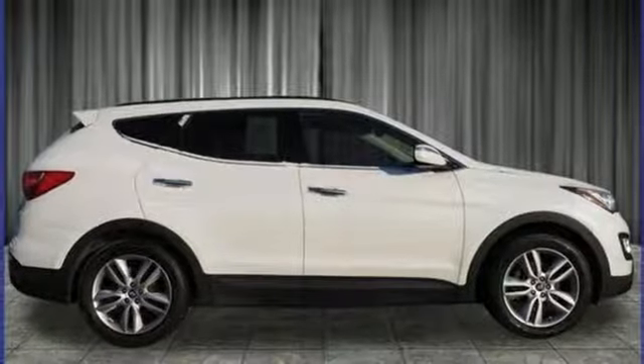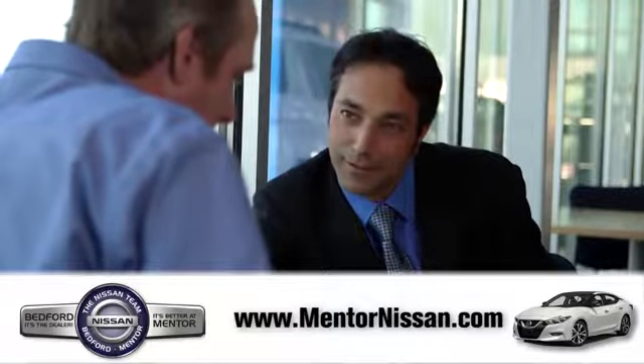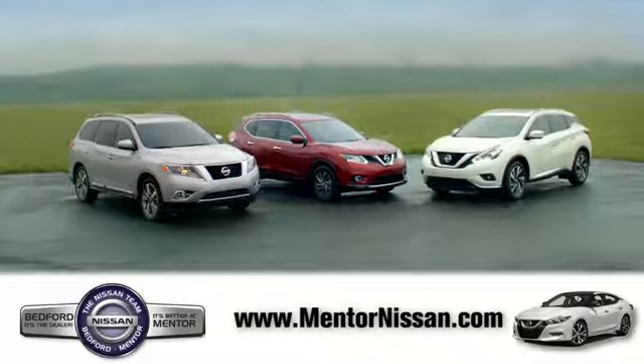Experience it for yourself today. Welcome to Mentor Nissan, where we've devoted ourselves to helping and serving our customers to the best of our ability. Come see our quality selection and find the right vehicle for you.